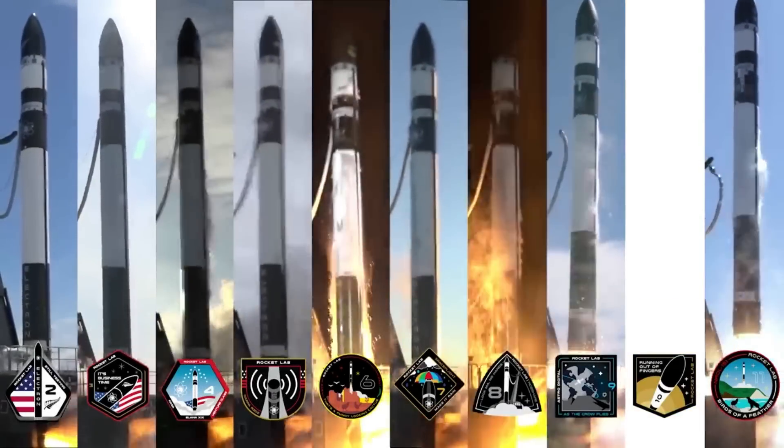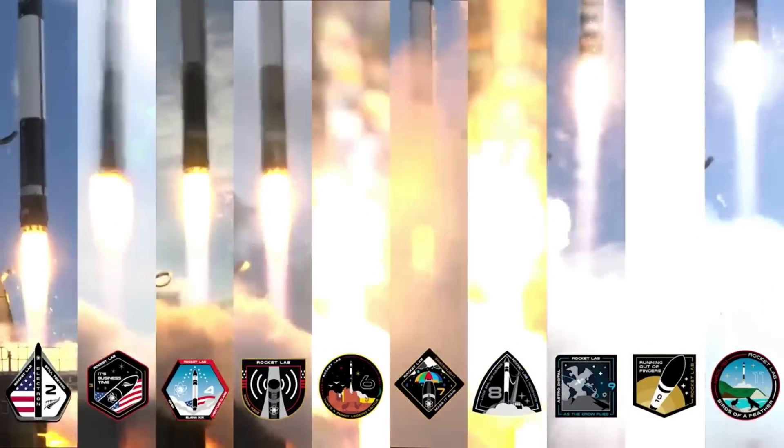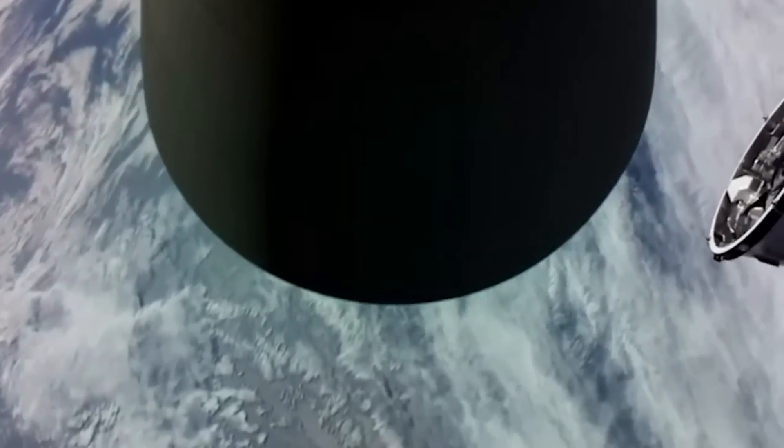Rocket Lab has been very busy recently as they start launching Electron from two different launch complexes and Neutron development and testing begins ramping up. Despite this, the company just announced another big project in the form of a new rocket named HAST.